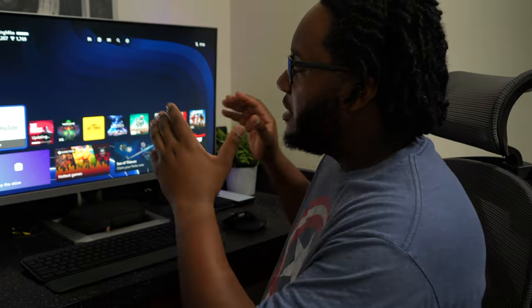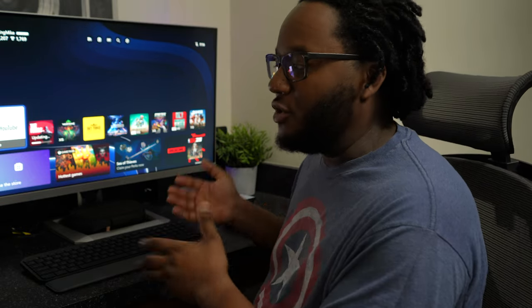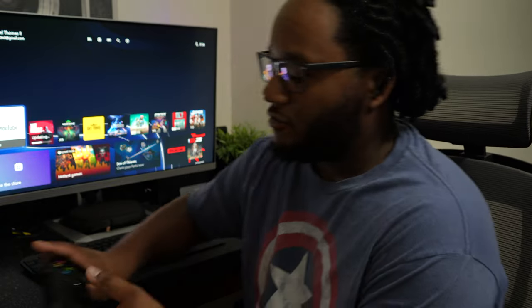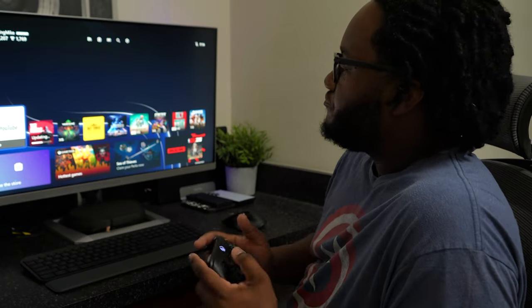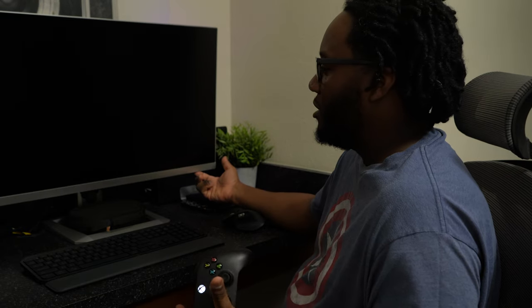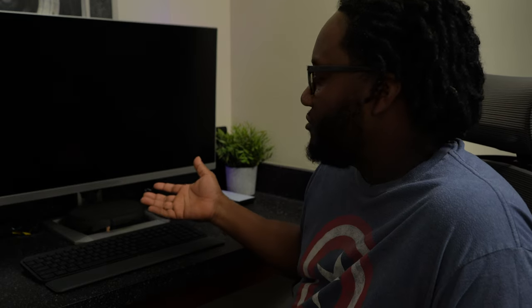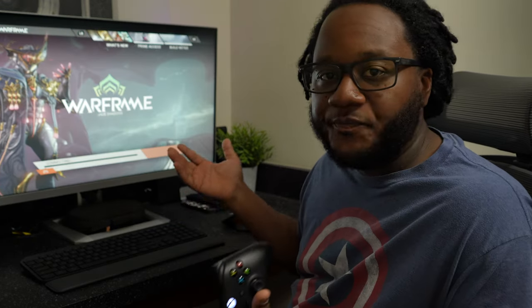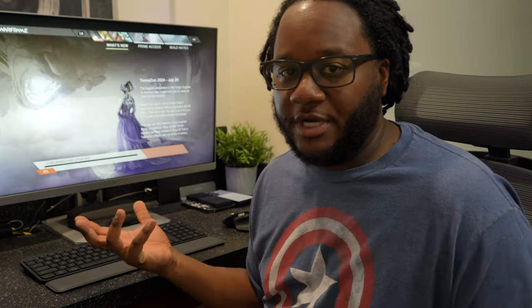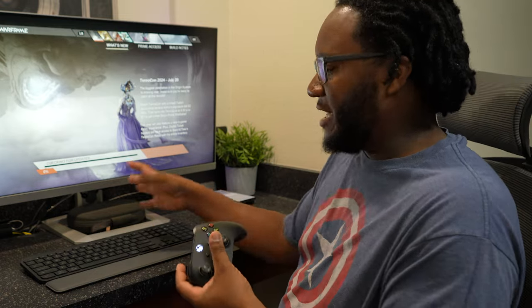Another issue I had was audio with the USB-C connection. I had some problems with the audio coming out of it compared to the audio from the Xbox. Right now if I loaded up a game on my Xbox we'd have no issues with volume whatsoever. That's one of the things I like — it's literally an all-in-one setup; you don't need an extra soundbar or speaker bar unless that's just what you want.